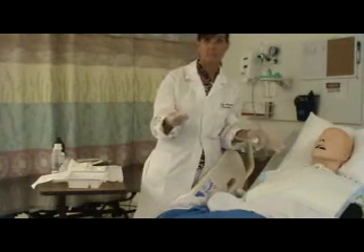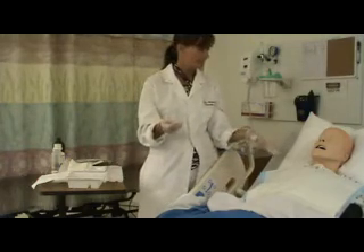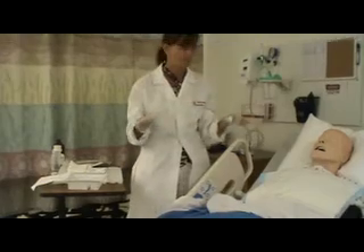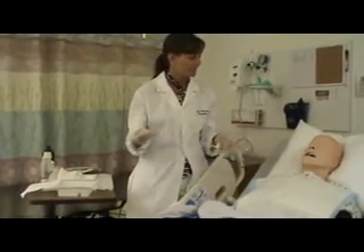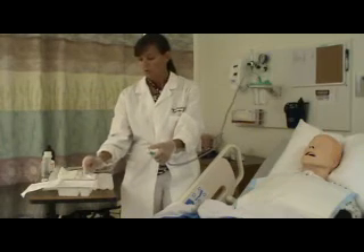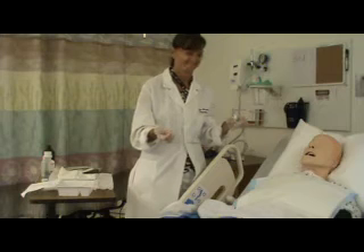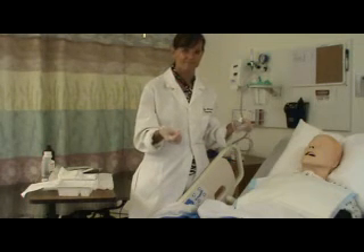Prime your tubing a bit. If I had oxygen I would have turned it up to 100% during suctioning; otherwise I'm going to ask Maritza to take a couple of deep breaths while I clear to make sure the suction is working. Now she's hyper-oxygenated and you've got primed tubing.